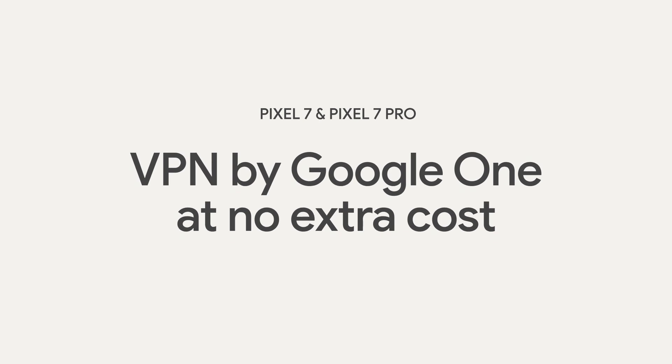Of course, not everything can be processed on your device, like when you use your phone to browse the web. This is where a virtual private network comes in. A VPN encrypts your network traffic to turn it into an unreadable format, and it masks your original IP address so your online activity stays private to you. Later this year, Pixel 7 and Pixel 7 Pro will be the first phones to come with a VPN at no extra cost. And unlike traditional VPN services, Google's verifiably private VPN can't associate app and browsing traffic with your Google account or identity.